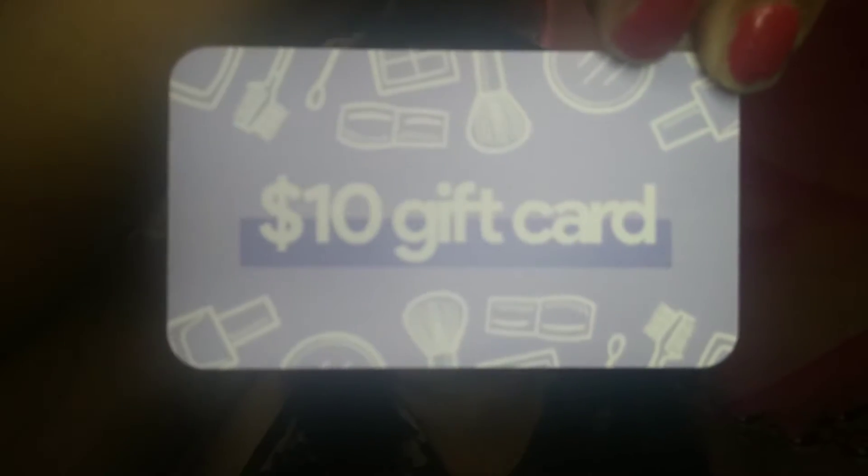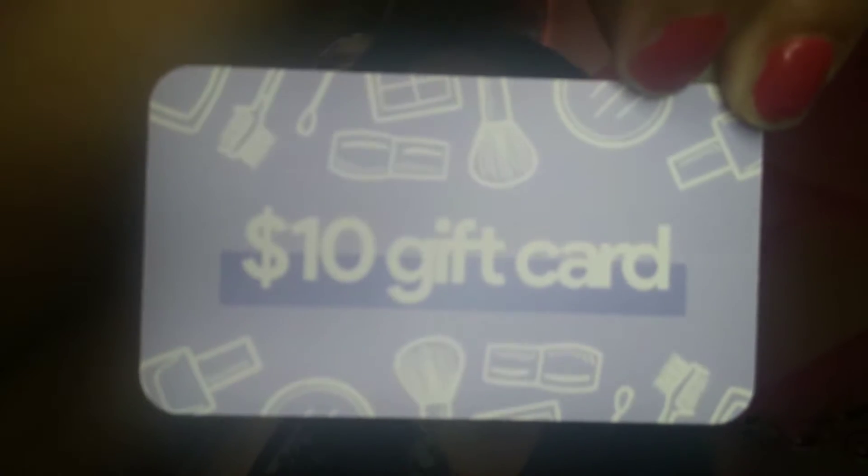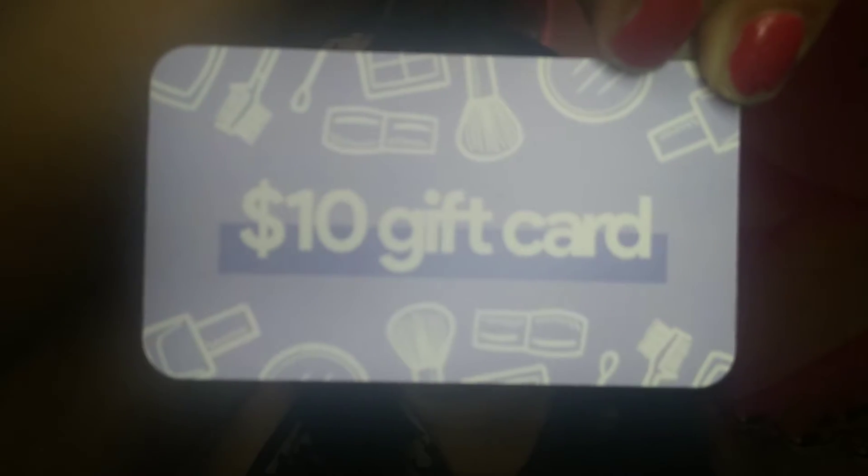I forgot to mention — it looks like they gave me a $10 gift card as well, and it looks like it's for Folklore, Babe Box, or any of their products, which is great.